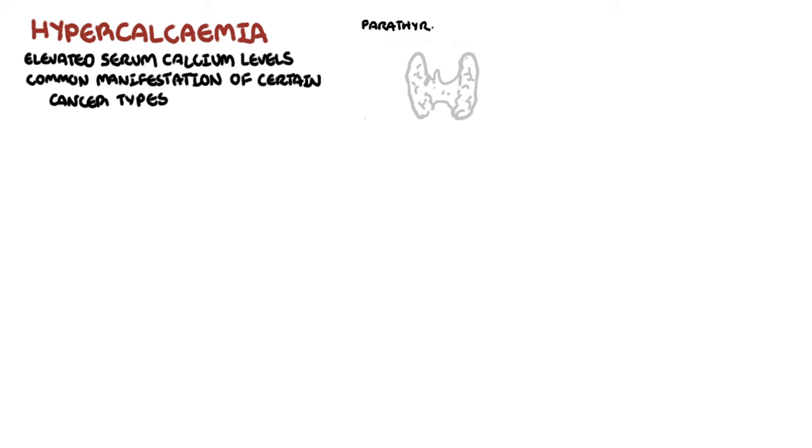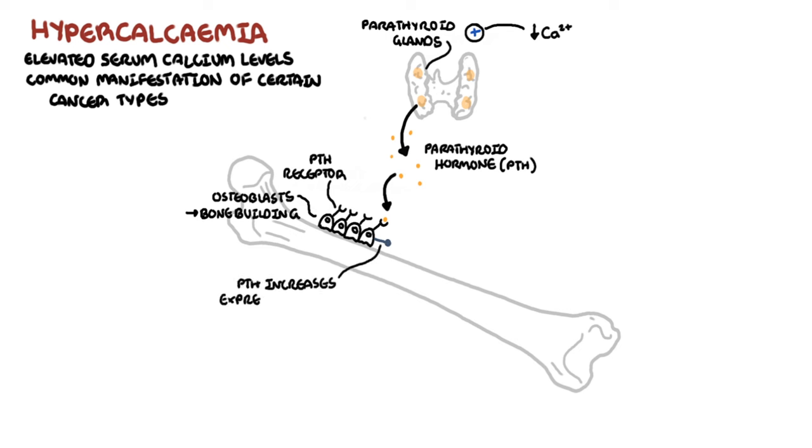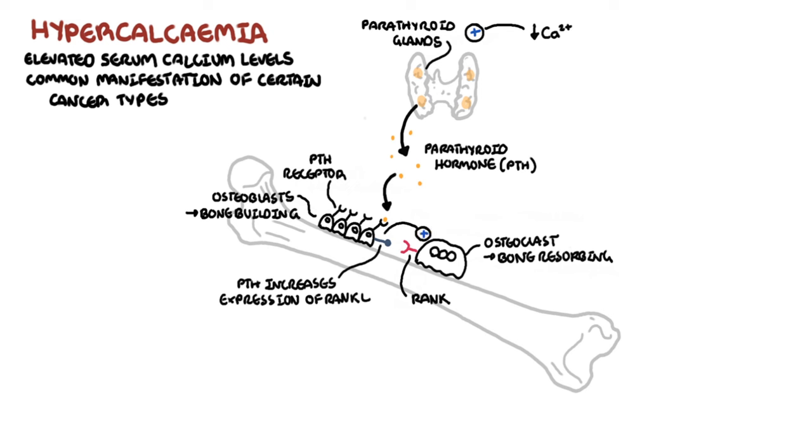Normally, the parathyroid gland secretes parathyroid hormone, PTH, in response to low serum calcium levels. Parathyroid hormone travels to the bone and binds to parathyroid hormone receptors on osteoblasts, the bone-building cells, to increase expression of rank ligand. Rank ligand binds to rank on osteoclasts, the bone-resorbing cells, increasing its activity. Increased osteoclastic activity increases calcium resorption, increasing serum calcium levels.